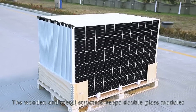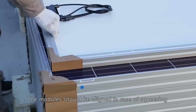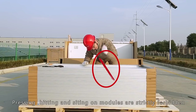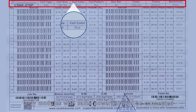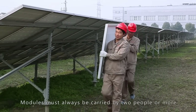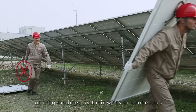For double-glass packages, remove the middle foam first, then the left and right ones. The wooden and metal structure keeps double-glass modules with excellent stability even under extreme conditions. Modules should be aligned to avoid squeezing. Pressing, hitting, and sitting on modules are strictly forbidden. Modules must always be carried by two people or more. Do not carry modules by head or shoulder, or drag modules by their wires or connectors.